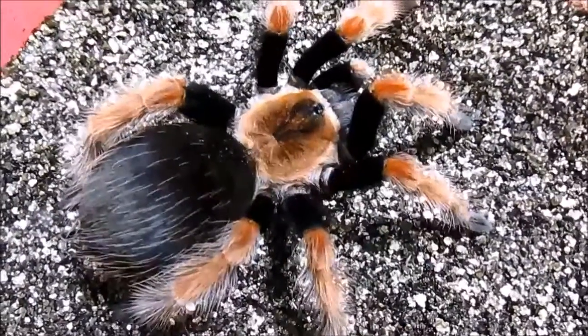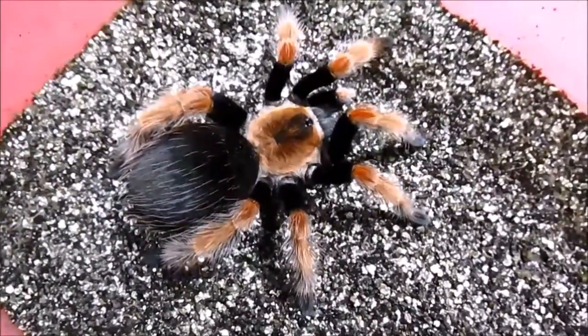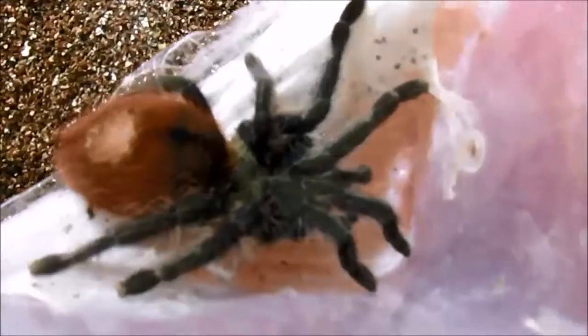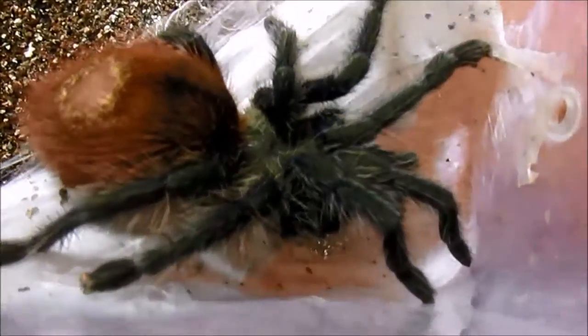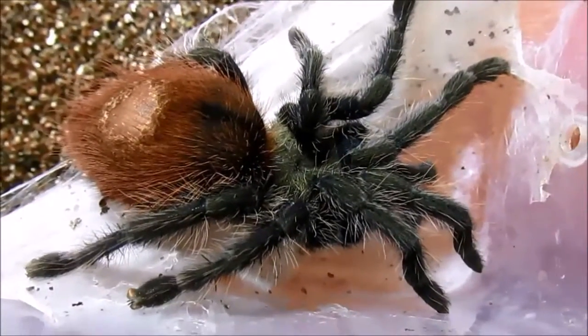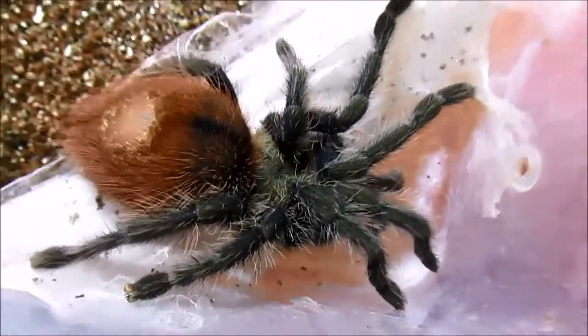Let's get started. This is a beautiful Brachypalma bohomite. Quite lovely. Ceratogyrus darlingine. This is a Thryxapalma ocretae. They're arboreal but this one's set up as a terrestrial and you can see it's made himself a nifty little hammock.